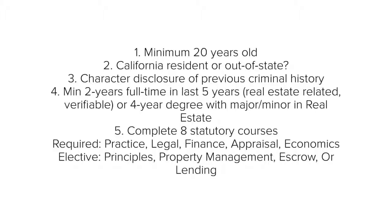Number two, determine if you are applying as a California resident or out-of-state applicant. Number three, you must disclose any prior conviction of a crime, and failure to disclose all criminal history may result in the denial of a license.